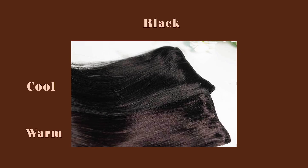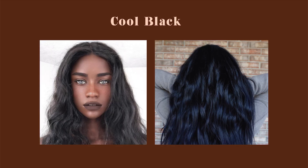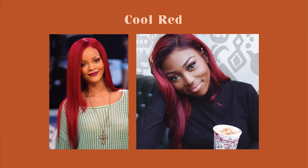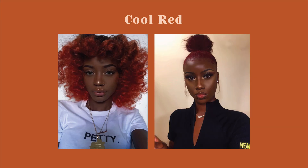Now we have black hair — it can be the hardest shade to determine warm vs. cool because jet black is always cool. If you have a warm black, it's usually an off-black color that can be a little red or yellow. Warm blacks can have warm brown highlights, like off-black and cherry black. Cool-toned blacks look blue or purple, like jet black. Finally, natural red hair is almost always warm due to yellow or red tints, while cool red hair usually has a purple or violet tint.